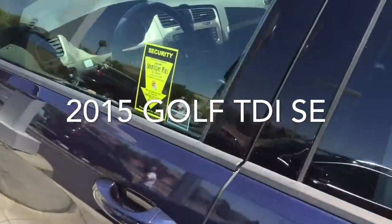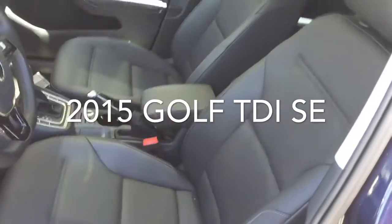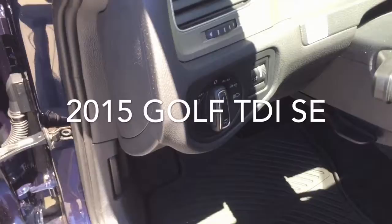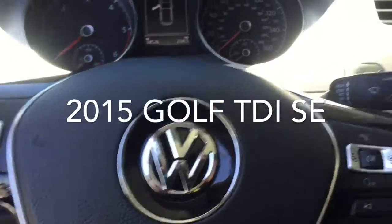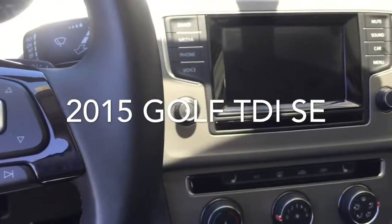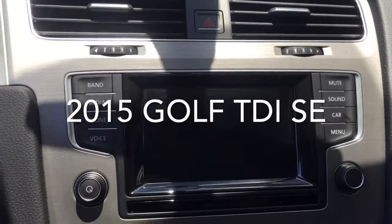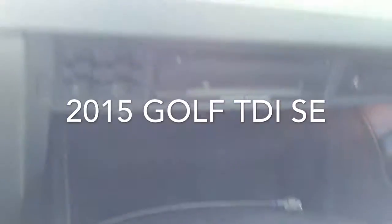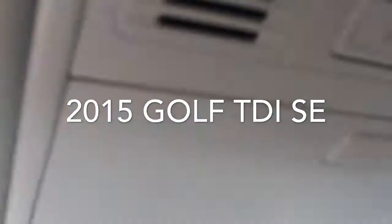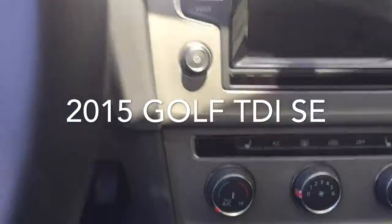A quick look at the interior as well. Nice black leatherette seating, the partial power seat, power windows, automatic headlights and fog lights, cruise control, Bluetooth and audio streaming. There's a very nice infotainment system here. Of course in here you've got your CD player and SD card reader hidden in the glove box. The car does come with CarNet, which is the emergency response system. Heated front seats as well.